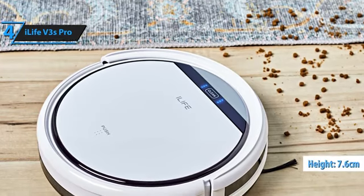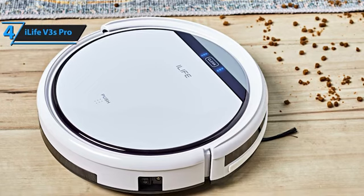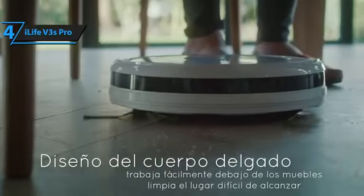With a height of 7.6 centimeters, the iLife V3S Pro can reach almost every corner under your furniture. It also offers three cleaning modes that you can schedule or control via the remote, ensuring your home stays clean with minimal effort.